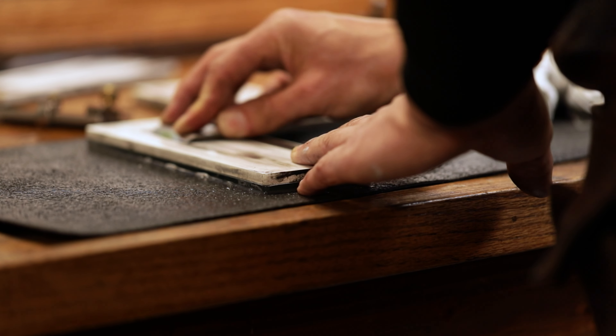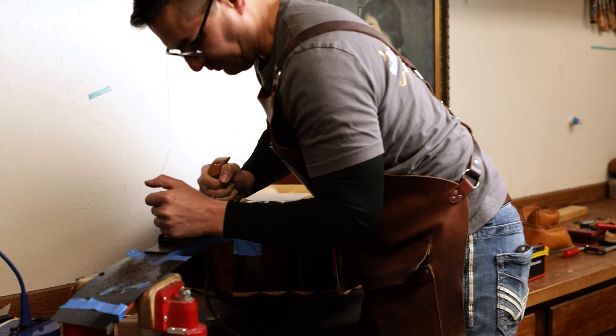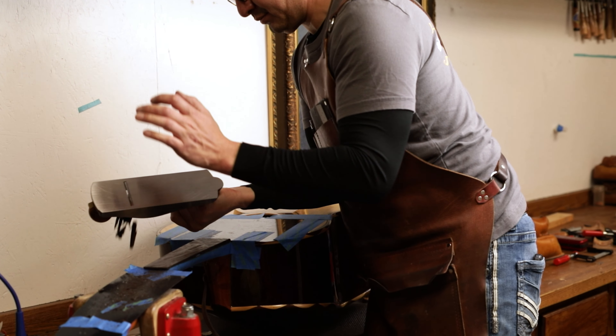I do French polishing, like shellacking guitars. I like to work with old school tools — hand planes, chisels, rasps, and scrapers. There's a tactile sensation when you're able to run a really sharp blade through a piece of hardwood.